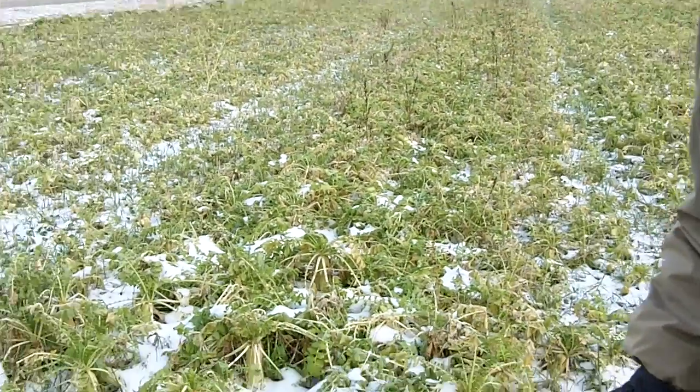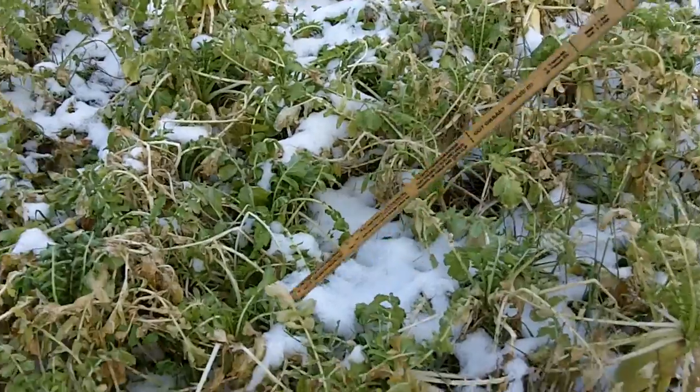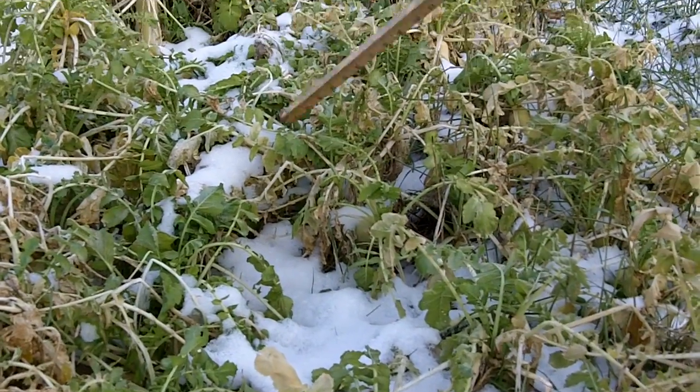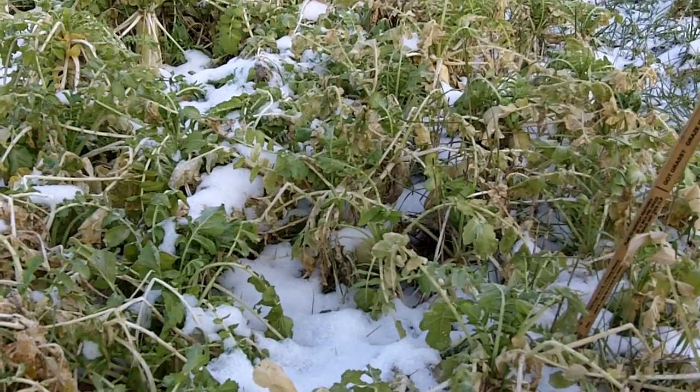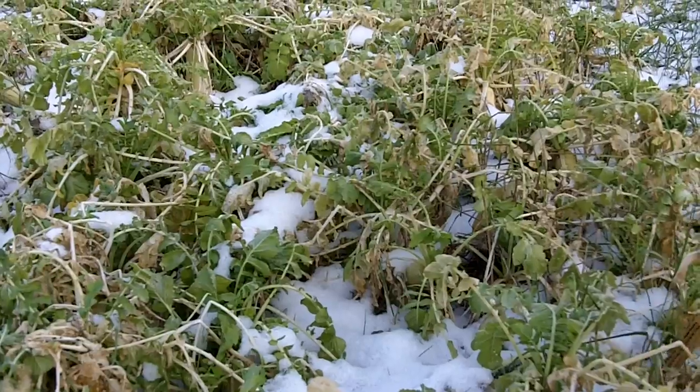It's a little cold today. Yesterday was our first day of snow, so it's kind of hard to see some of the different species in here. Obviously you can see the radish. This mixture also has annual ryegrass and a little more crimson clover than the video that we recorded previously.